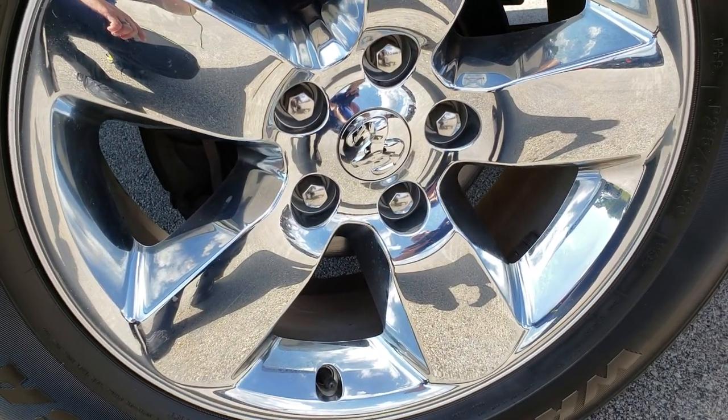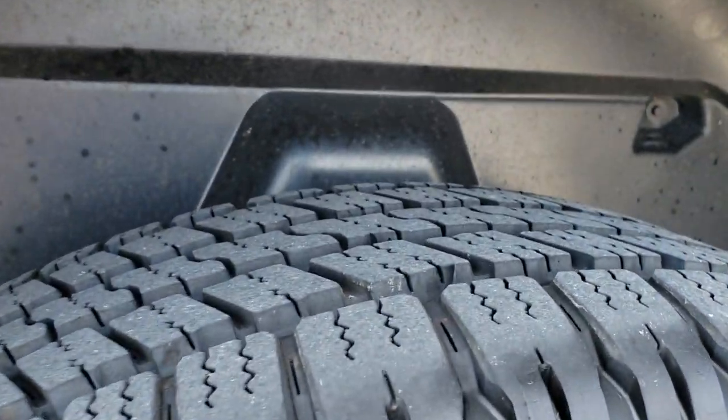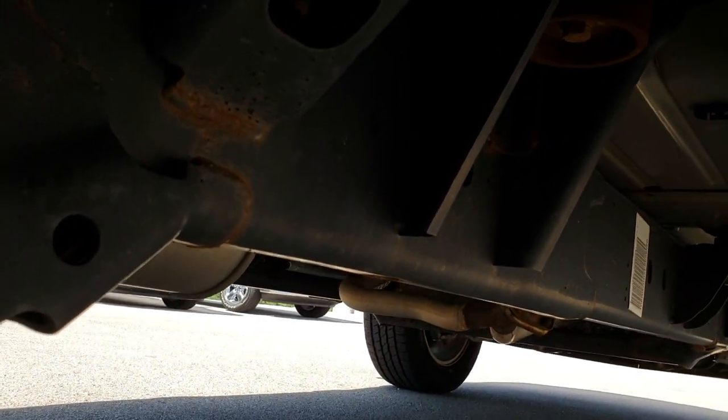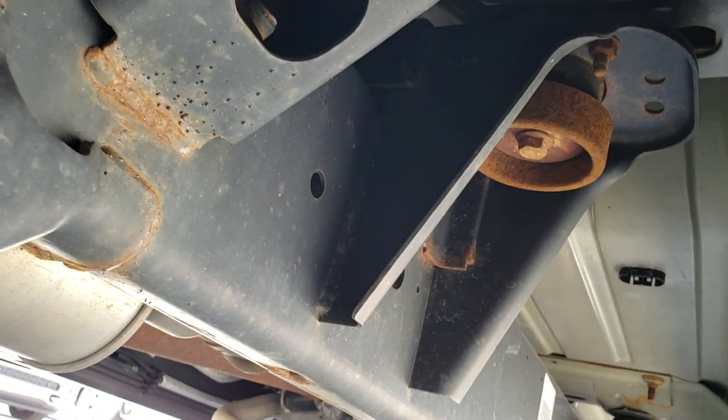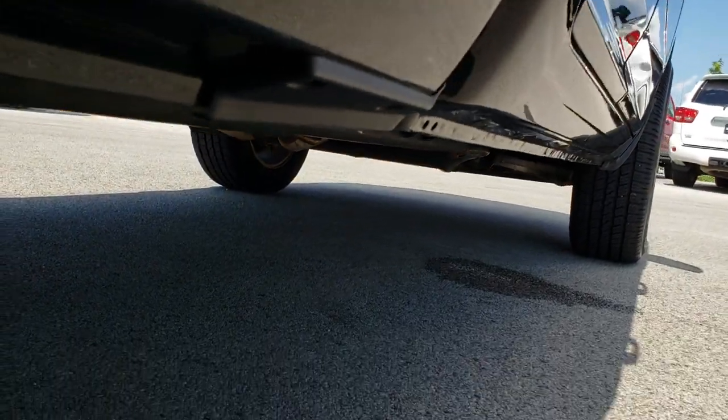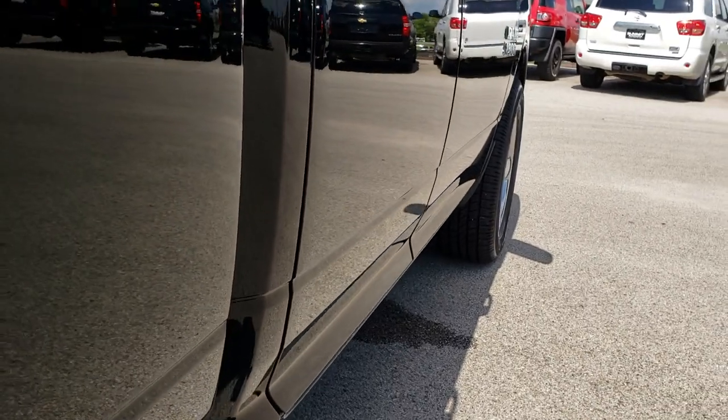This back rim is just as clean as the rest. No scuffs or scrapes and the back tires have just as much tread as the front tires. It has the plastic wheel well liners which keeps your frame and underbody looking nice and clean longer. Lower rockers look really nice.